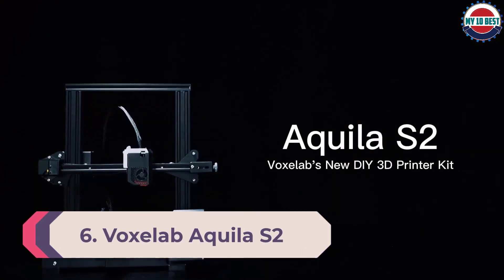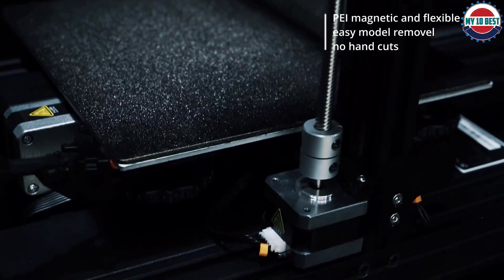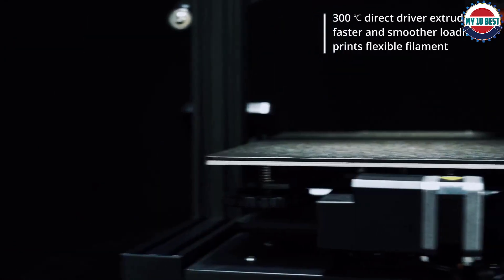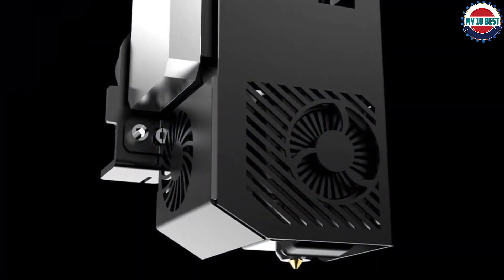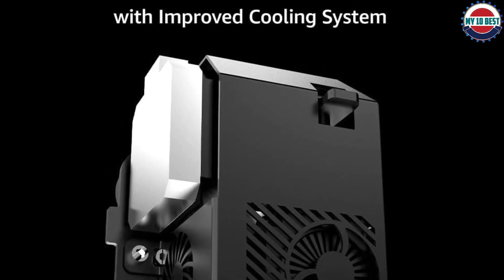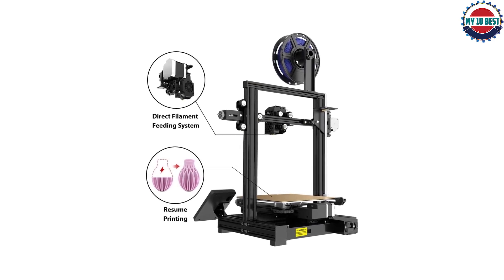Number 6: Voxelab Aquila S2. If you want to print with PLA filament, any competent FDM printer can get the job done. ABS and PETG materials are a bit more demanding but still usable on a high-quality machine. But if you want to use more exotic materials such as nylon or carbon fiber, you'll need a printer that can get much hotter than the 240-degree cap seen on popular models like the Creality Ender 3 Pro. Able to reach up to 300-degree temperatures thanks to its aluminum nozzle, the Voxelab Aquila S2 can produce gorgeous prints with filaments other models can't handle. In our tests, it produced a highly detailed print of Benchy — a boat commonly used as a test model — in nylon.